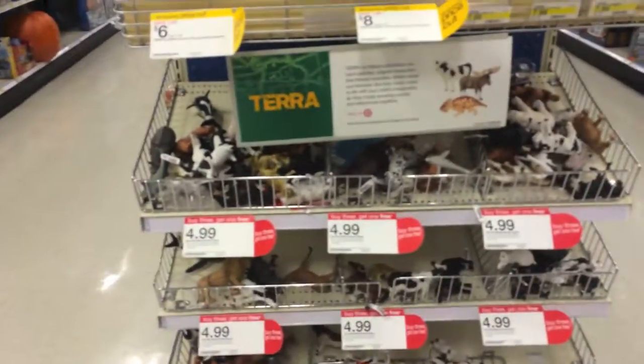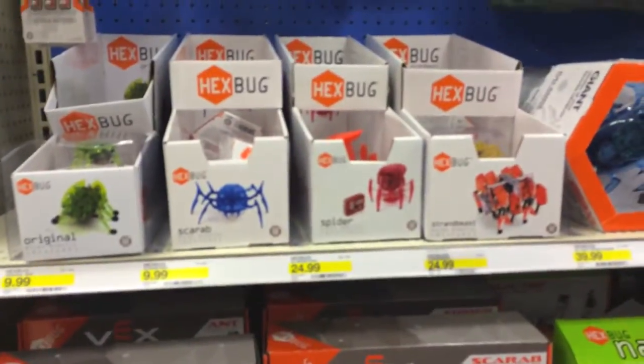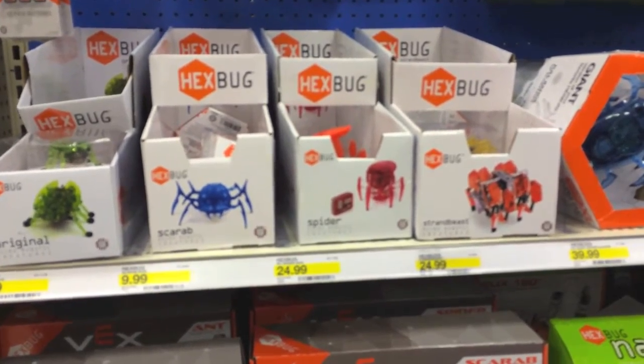Let's see what else they got, guys. They have a lot of these little animals on sale, a lot of little games and stuff, Hexobugs and things like that. I'll see you guys in a little bit.